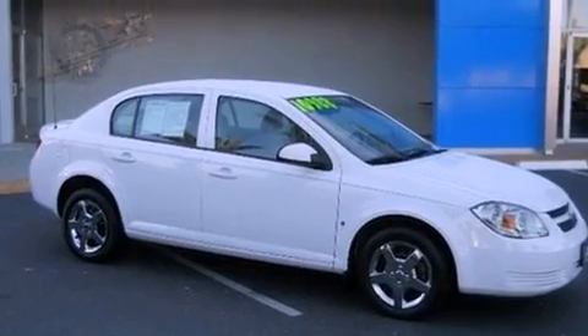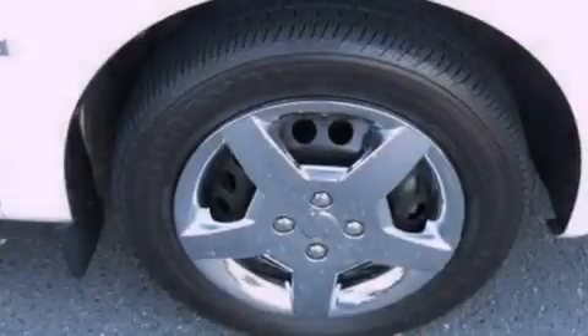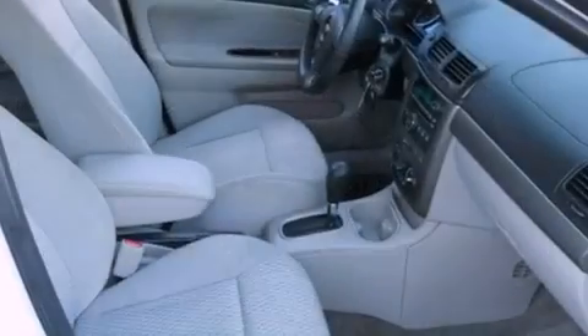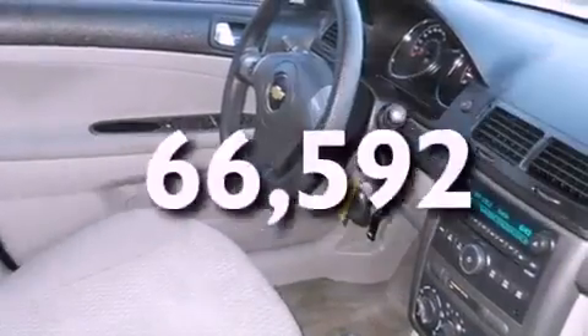All of the following features are included: XM satellite radio, air conditioning, a rear window defroster, a passenger side vanity mirror, a security system, a split folding rear seat, a keyless entry system. This vehicle has fewer than 67,000 miles on the odometer.